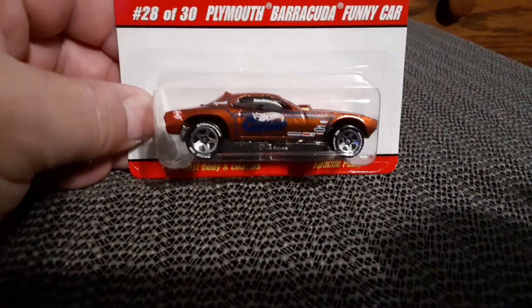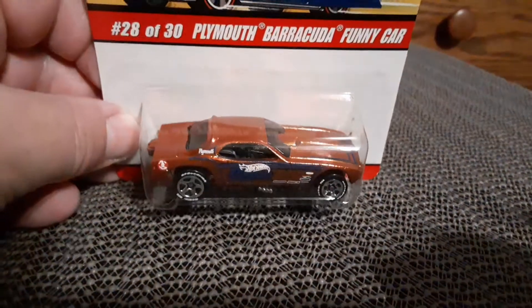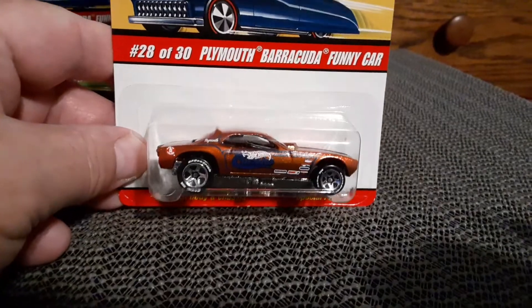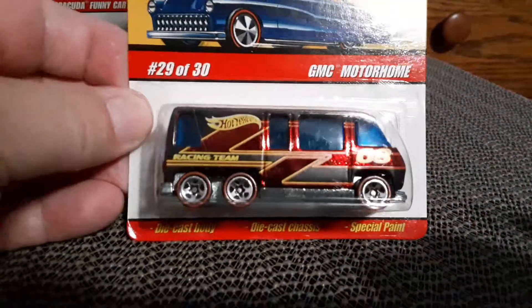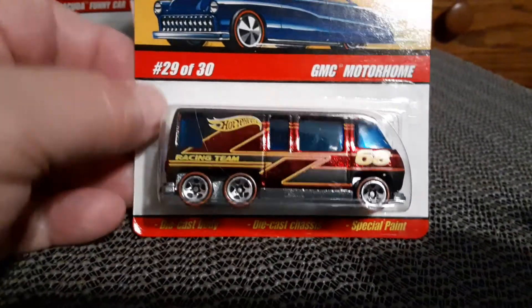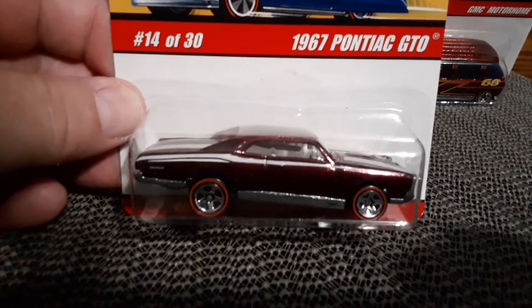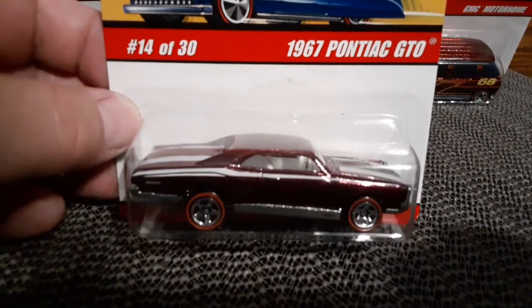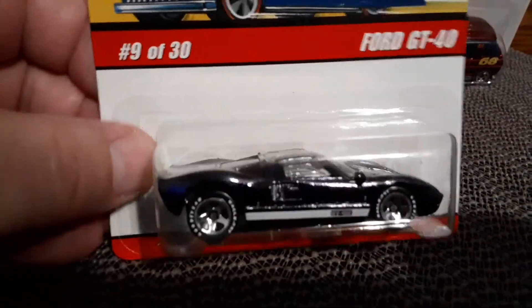There's another Cuda Funny Car — looks like copper. Very nice. Got the GMC Motorhome. This is a great one — the GTO, 67 GTO. Metal car, metal base.